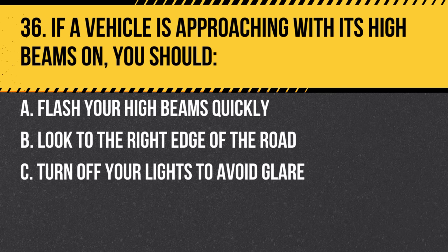Question 36. If a vehicle is approaching with its high beams on, you should: a. Flash your high beams quickly. b. Look to the right edge of the road. c. Turn off your lights to avoid glare. Answer: b. Look to the right edge of the road. This helps avoid being blinded by the other vehicle's headlights.